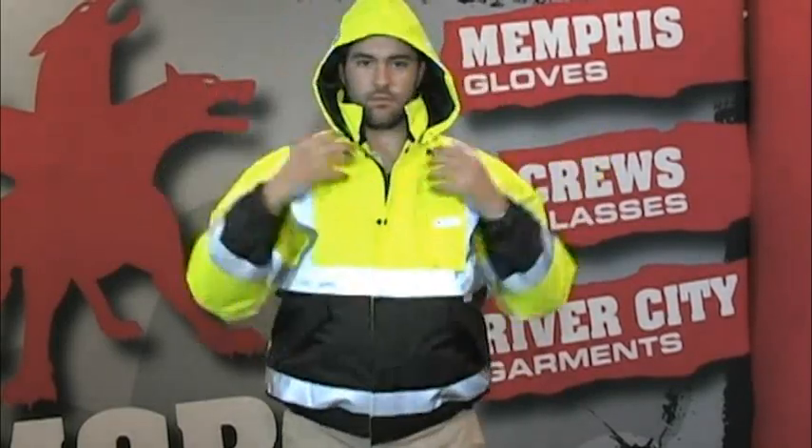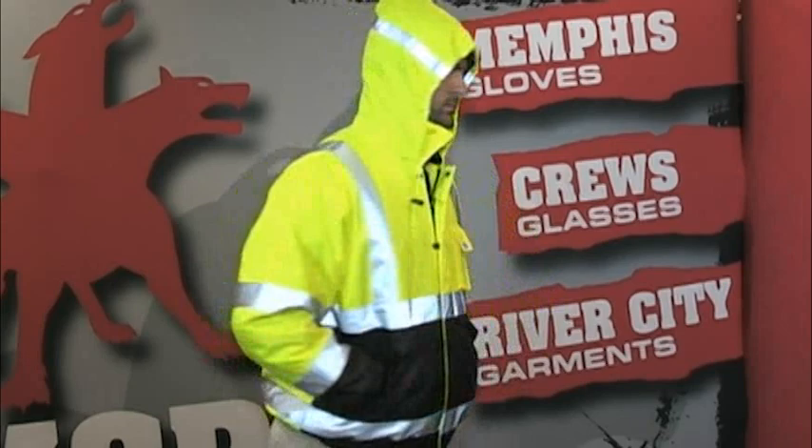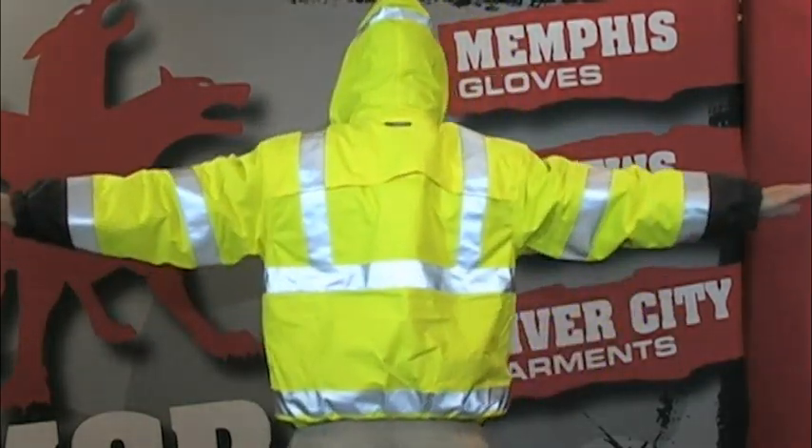The Luminator Bomber Jacket features two-inch 3M reflective stripes across the chest, around the torso, over the shoulders, and around sleeves for maximum retro reflectivity.